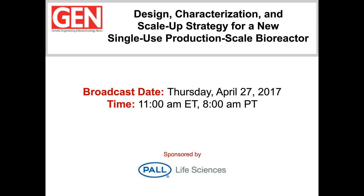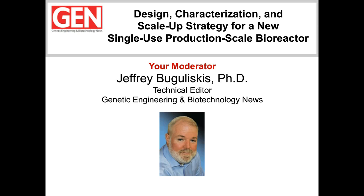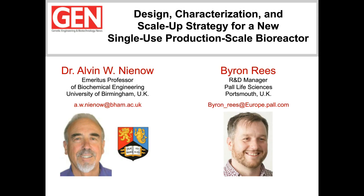I'm Jeff Bogaliskus, Technical Editor for GEN, and I'll be the moderator for today's webinar presentation. Single-use bioprocessing systems have seen tremendous growth in popularity over the past several years due to their numerous advantages over legacy equipment. Now that single-use biocontainers can be supplied pre-sterilized, engineers can consider novel shapes that break from traditional designs and offer added benefits for both growth conditions and modularity.